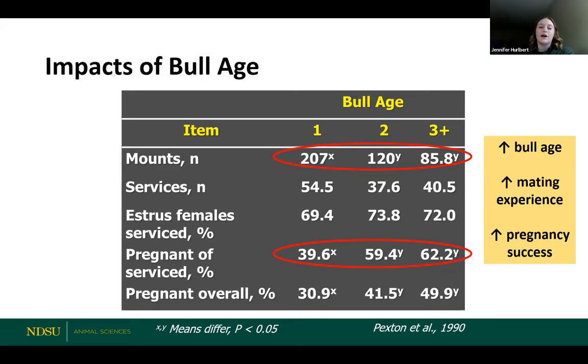Different ages of bulls act a little bit differently when exposed to cows. We've got three different ages: yearling bulls, two-year-olds, and three-year-old or older bulls. Looking at mount services, estrus female service, pregnant females that were serviced, and overall pregnancy rates — yearling bulls are mounting a lot of cows, doing lots and lots of mounting compared to mature bulls. However, when it comes to pregnant females that were serviced, although yearling bulls are mounting a lot of females, their pregnancy rates are a little bit lower. Their pregnancy success is lower than what mature bulls would be achieving on pasture with fewer mounts.